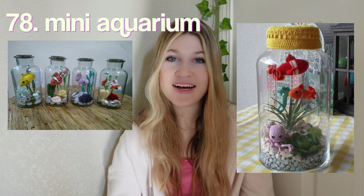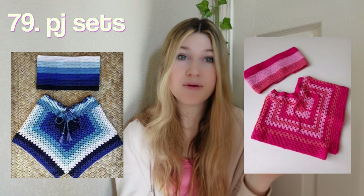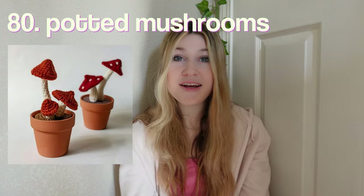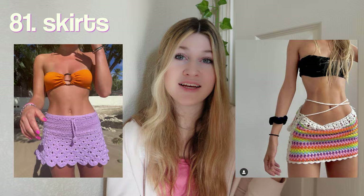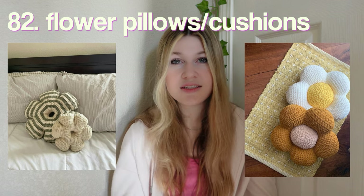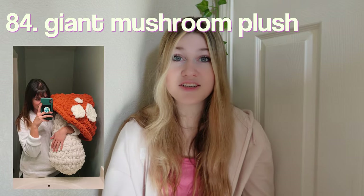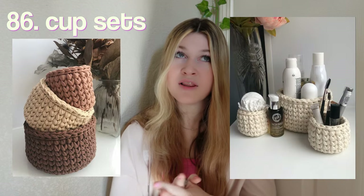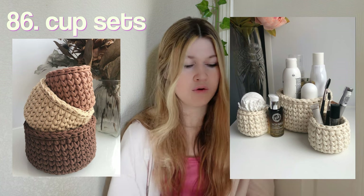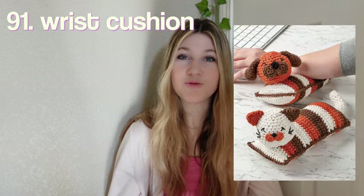A balaclava, a tank top — specifically ones with granny squares — a mesh tank top. A mini aquarium — this is actually so creative, I'm obsessed. PJ sets — these don't have to be actual pajamas but I feel like they would make cute pjs. Potted mushrooms, a skirt — these would be so cute for the beach. Flower pillows slash cushions, tube tops — super easy and simple to make. A giant mushroom plush — this is actually crazy but I seriously want one.